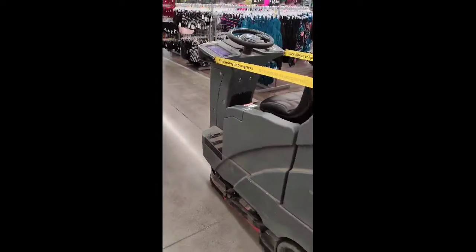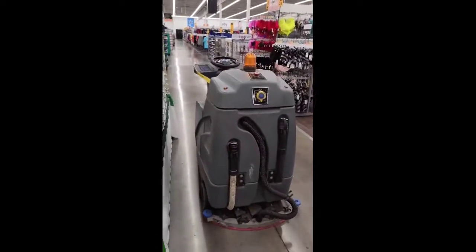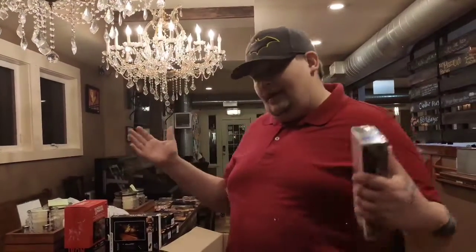What is good everybody? I'm back again. Just got done putting together honestly the Star Wars figures we picked up in the last two weeks.